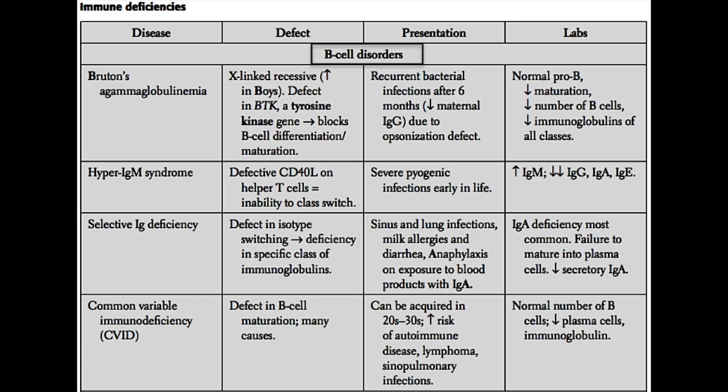Next we have CVID, or common variable immunodeficiency. This one is special because unlike all the others, it can actually present in the 20s to 30s — more of an acquired immunodeficiency. A young adult may have gone their whole life with a normal immune system and then develop this condition. What's going on is an acquired defect in B cell maturation, similar to Bruton's agammaglobulinemia but acquired rather than inherited. There are many different types of mutations that can lead to this defect.